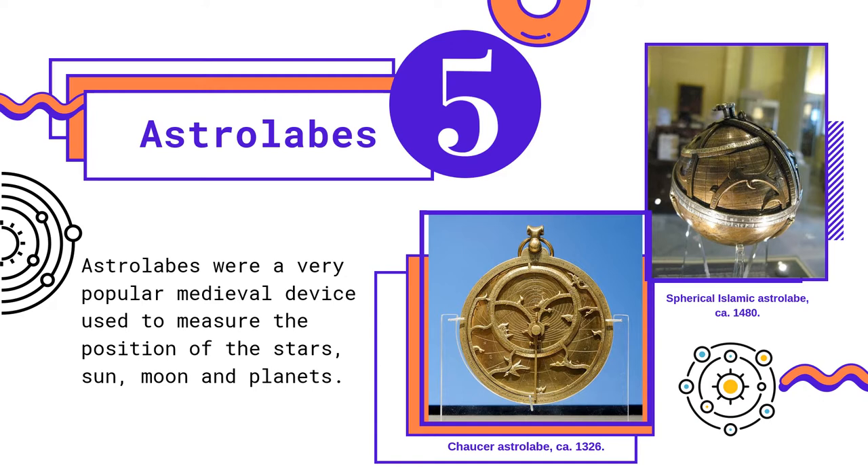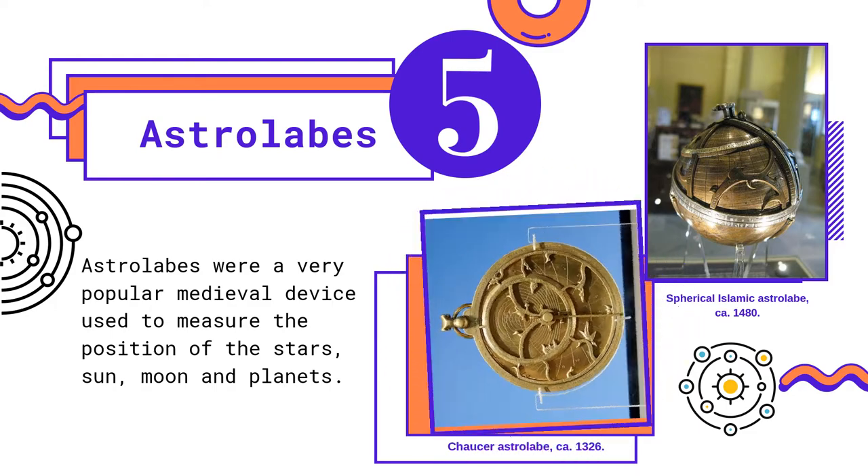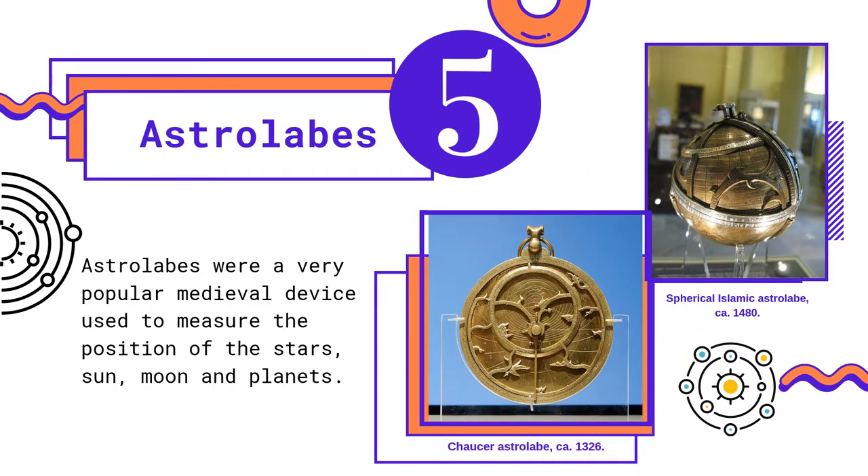Although there were a few different kinds of astrolabes, the most common one was the planispheric astrolabe, which was flat, like this Chaucer astrolabe. The spherical astrolabe was very similar, except it was shaped like a globe. Spherical astrolabes were used less often and were thought of as less accurate. The astrolabe was first written about in the 6th century CE in the Egyptian city of Alexandria, but didn't become a popular instrument until the 10th century in the Middle East and the 11th century in Europe.